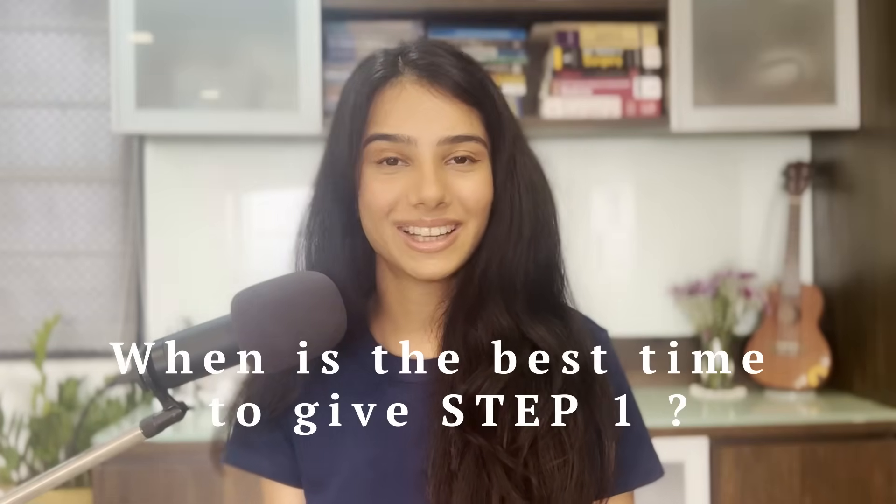The question I get asked the most is: when is a good time to give Step 1? Honestly, I don't think there's a perfect time. You can give it anytime you're starting your USMLE journey — whether you're in medical school, an internship, or starting later. Whenever it fits your schedule and you can give it proper time and preparation, that's your time. But third year is generally a good time because your first and second year knowledge is very fresh, and third year is a little more relaxed than final year.